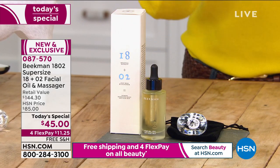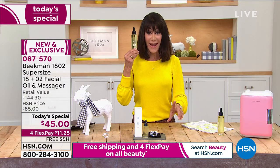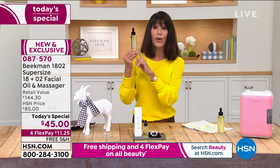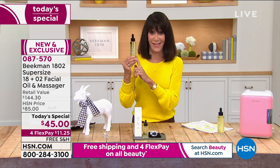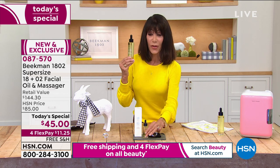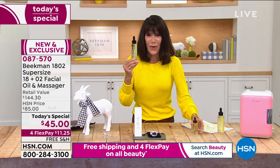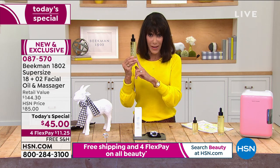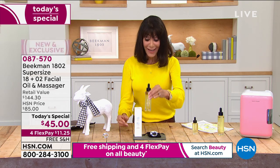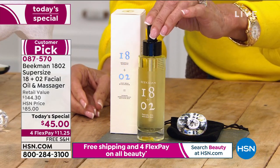For one day and one day only, you're not getting one ounce or even two ounces — this is 2.26 ounces. The one ounce is $55.95, but today we are giving you well over double the amount for $10 less. Yes, $45 is your price for one day only.